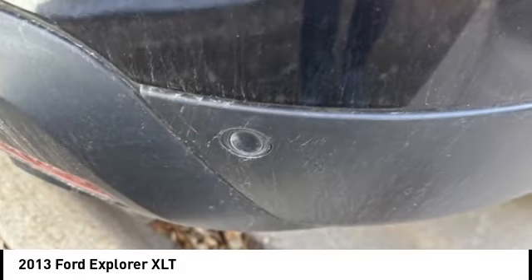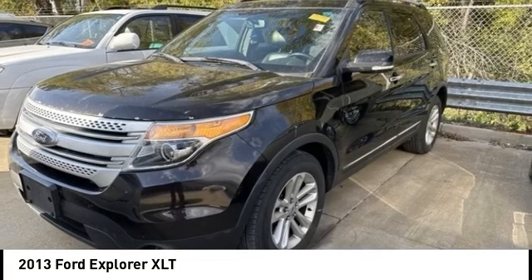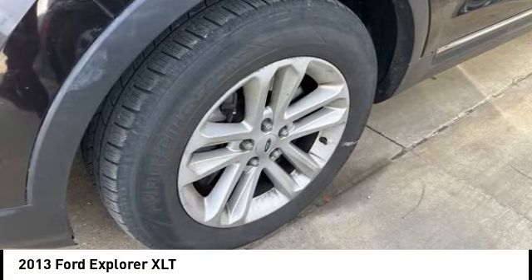Remote keyless entry. Fog lights. Searching for a dependable vehicle that looks great too? You've found it. So stop in today.